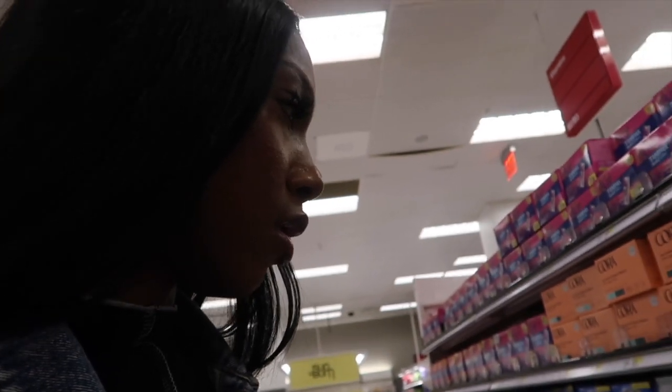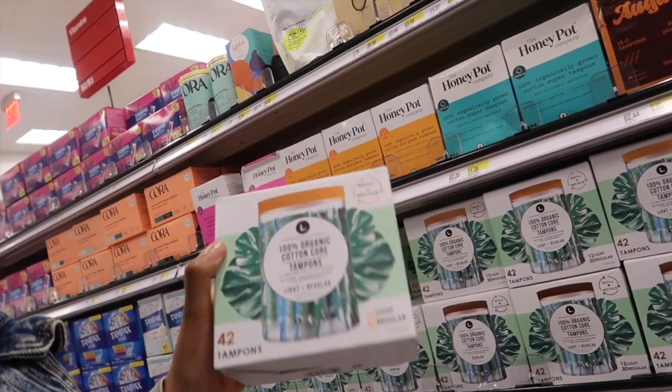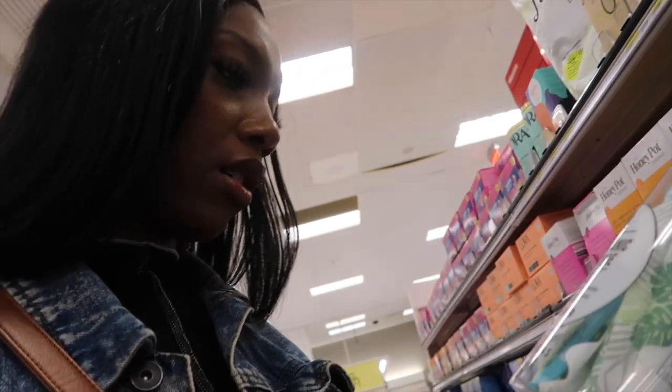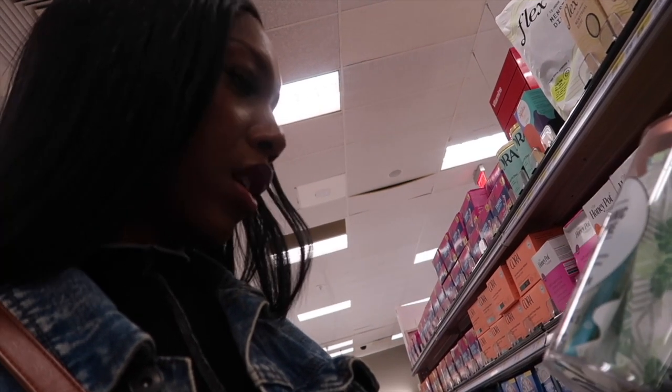Hey guys, we're here in Target! I'm gonna start off in the feminine hygiene product section. Target is full today. I'm starting with tampons — I want to try out this organic cotton one. I've heard a lot of good things about it. This packaging has 42, the other one has 30. I'm just gonna get the 31-count since I already picked up some tampons but I want to try this brand out.